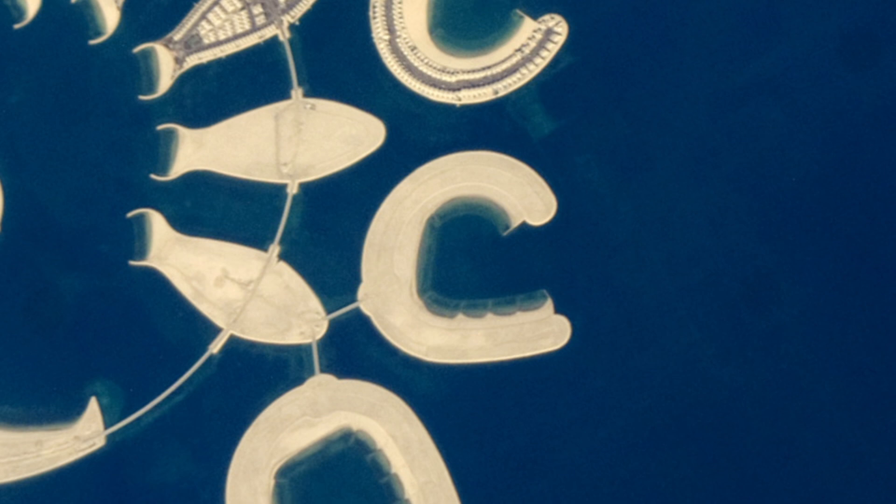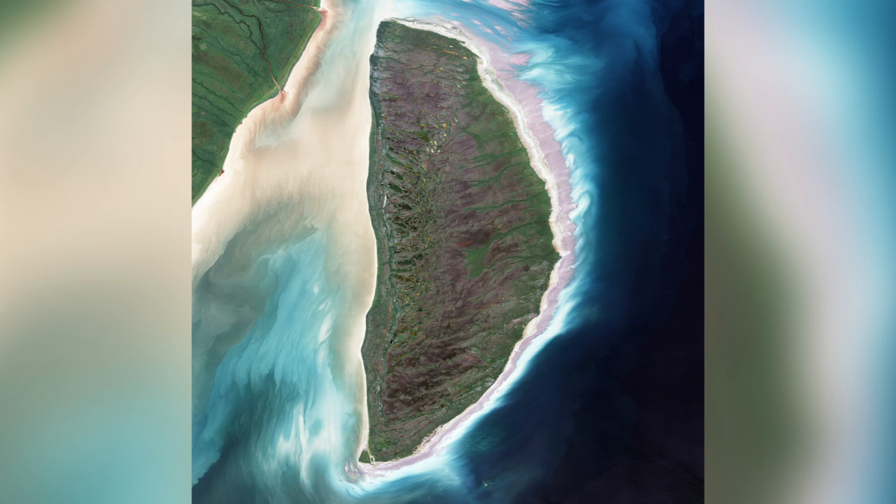C: An astronaut captured this photograph of an artificial island in Bahrain. D: Is Akimiski Island in James Bay in Canada, surrounded by decomposing detritus and dust.